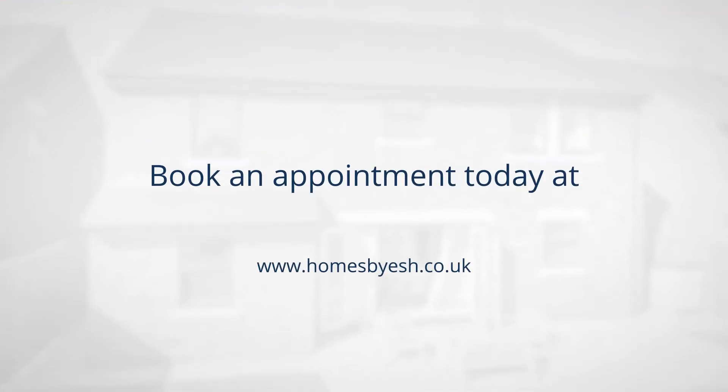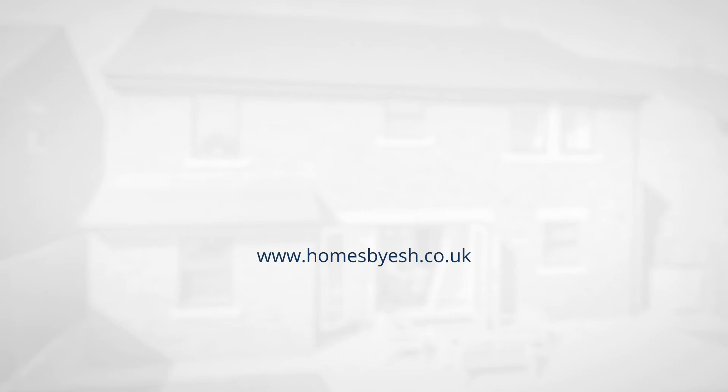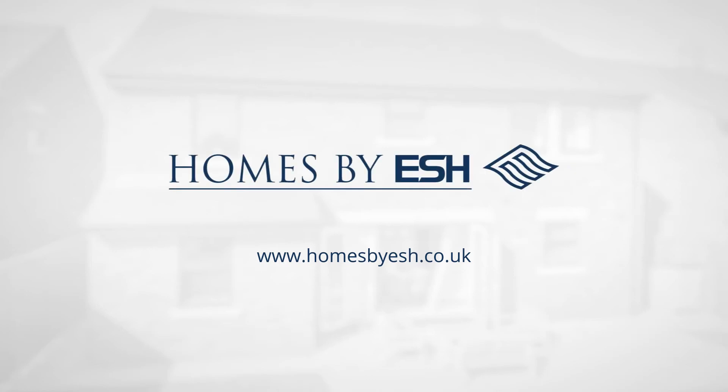Book an appointment online today at www.homesbyeshe.co.uk. Homes by Esch — built with more in mind.